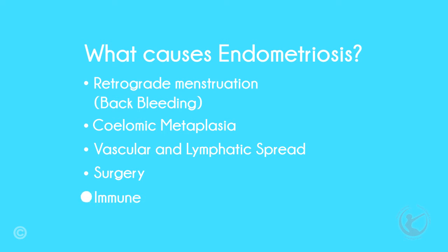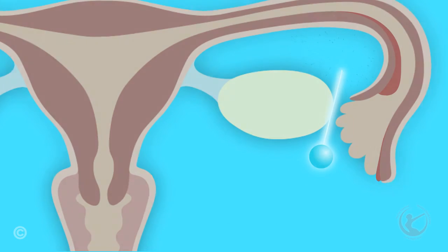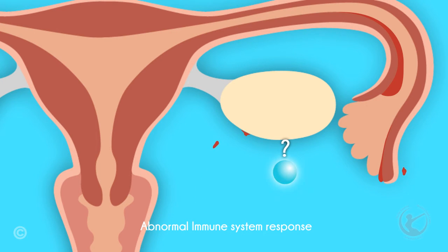Immune system problems may be the underlying cause for endometriosis. Not everybody who has back bleeding gets endometriosis. It is my opinion that it is the inability of the body to recognize these cells as being in an abnormal area that allows these cells to proliferate.